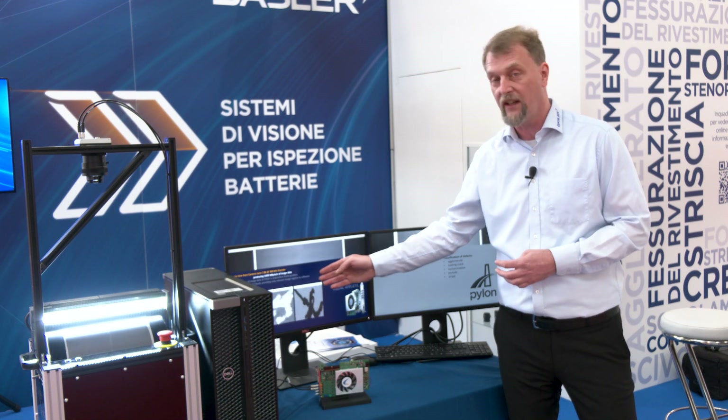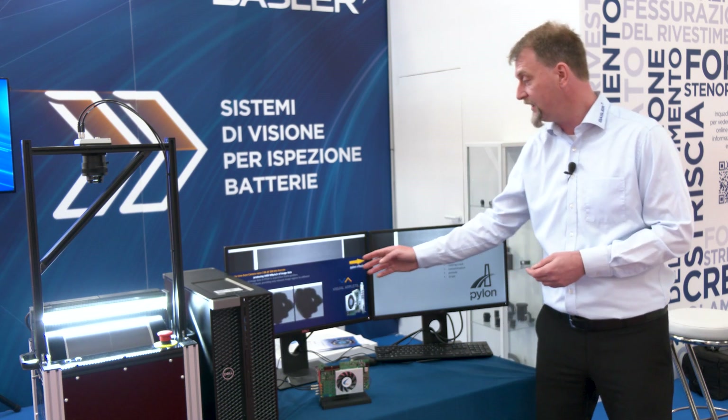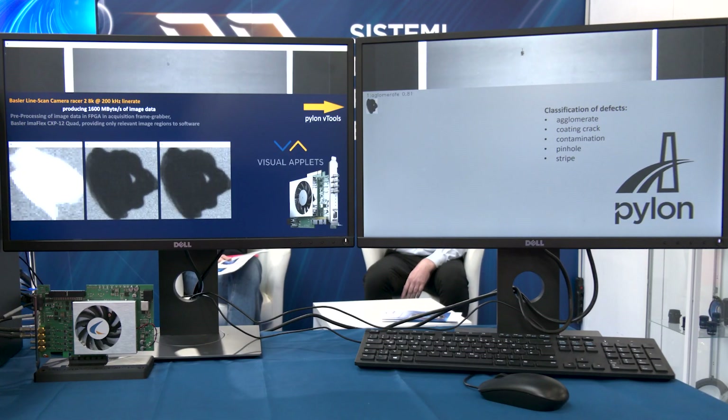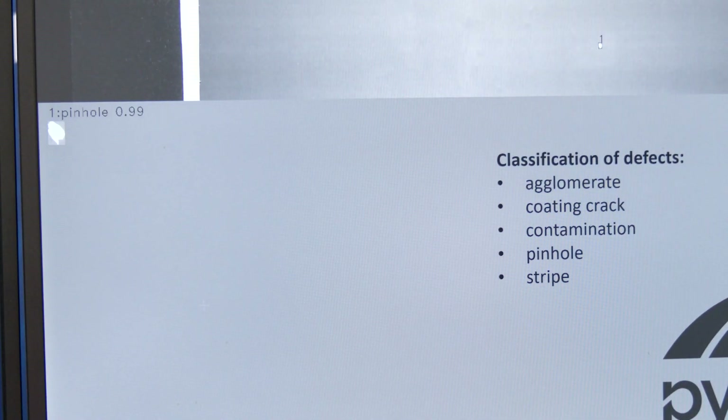By doing this, only the defect candidates — a much lower amount of data per second — need to be inspected by the Pylon V tools using Pylon AI, in order to classify the defects out of the production process.